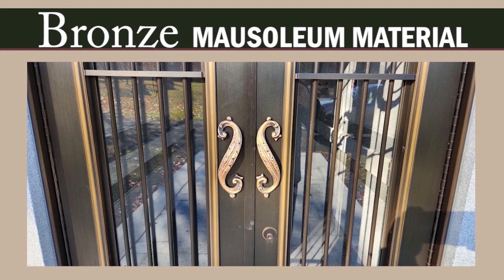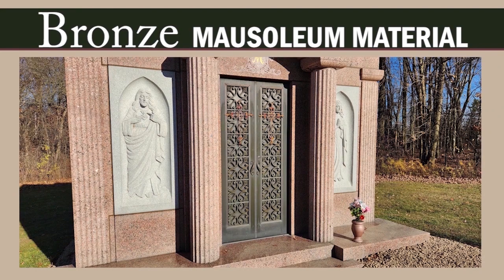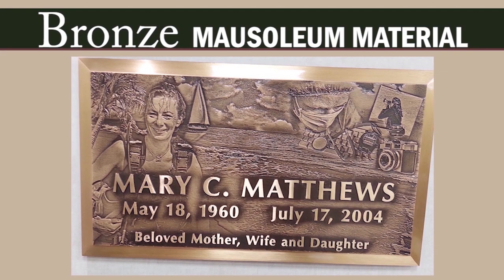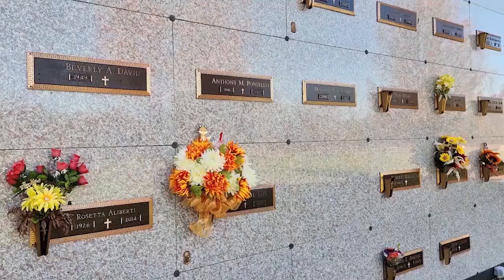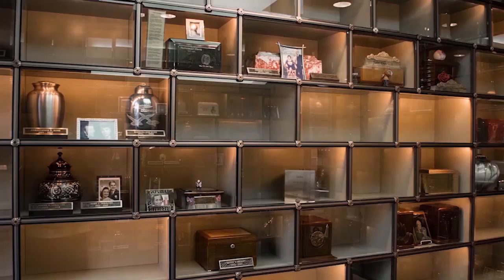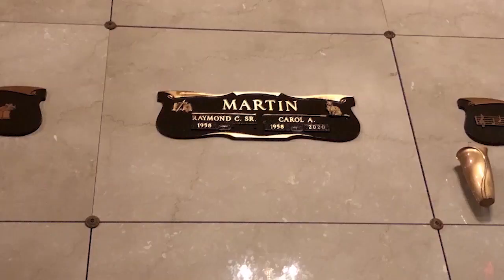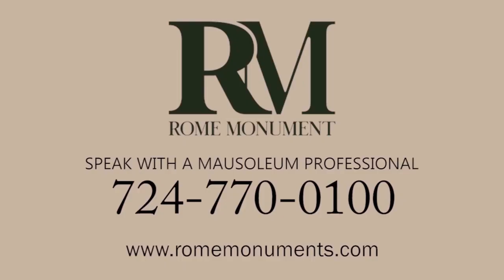Bronze is a metal commonly used for bronze doors and other mausoleum accessories and decorations. Bronze is comprised primarily of copper, but with the addition of other metals that give it superior strength, beauty, and resistance to weathering. Bronze items for mausoleums include doors, window frames, window grills, gates, handrails, stone tomb door hardware, compartment doors, and niche units. These come in standard designs with custom sizes, or you can fully customize your bronze application — lettering and designs can be added to the bronze. To learn more about granite, marble, and bronze materials for mausoleum construction, talk to a mausoleum professional at Rome Monument.